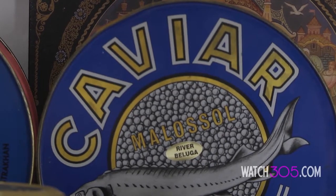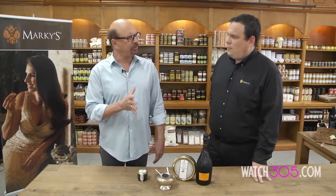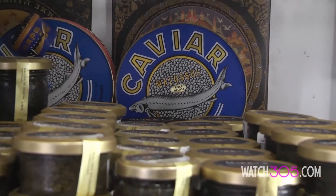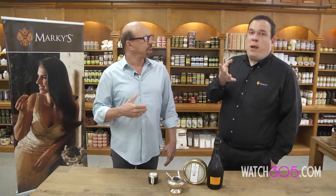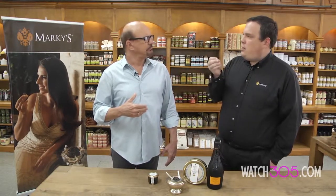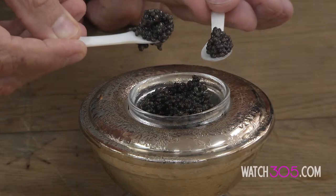The word malossol, which you see printed on the labels of a variety of caviars, is actually a Russian word meaning 'with little salt.' True authentic sturgeon caviar should melt in your mouth. It should have a buttery, sometimes nutty flavor, and should not be overly salty. This is the amber Karat Russian Osetra — you'll notice it has a slight amber color with little black dots on each one, which adds a unique texture. Just put it in your mouth, allow it to melt — push it up against the roof of your mouth if you like — and enjoy.